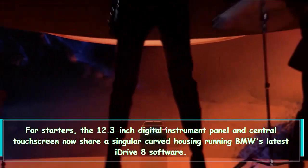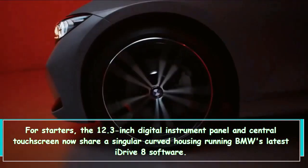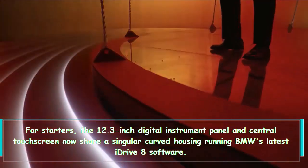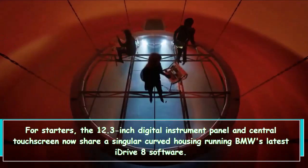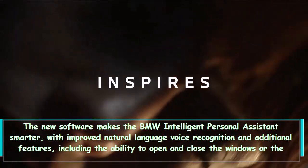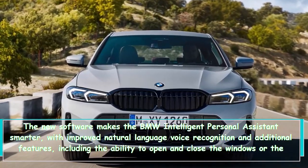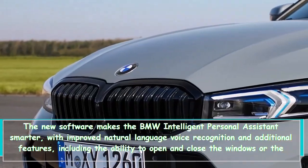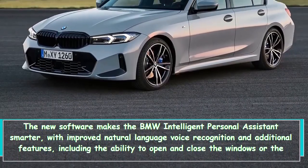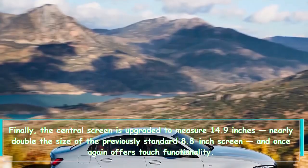The 12.3-inch digital instrument panel and central touchscreen now share a single curved housing running BMW's latest iDrive 8 software. The new software makes the BMW Intelligent Personal Assistant smarter, with improved natural language voice recognition and additional features, including the ability to open and close the windows or the sunroof through voice commands.